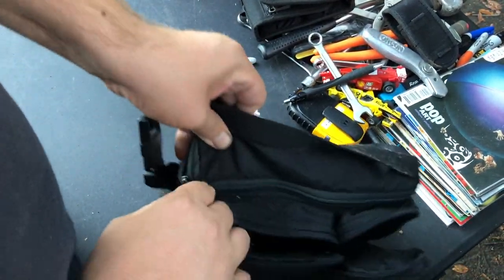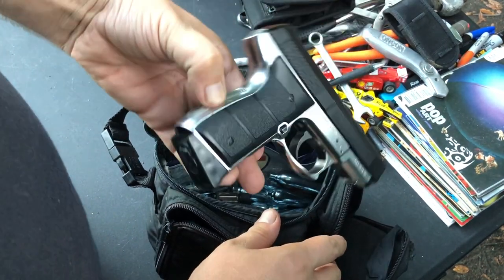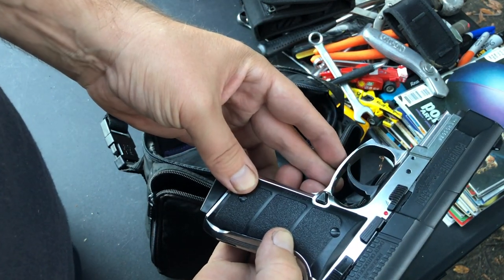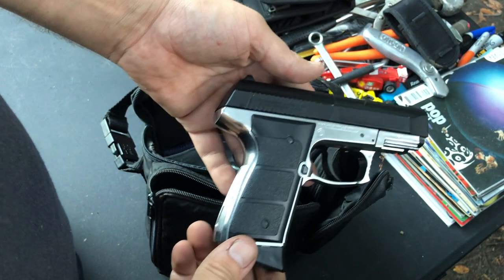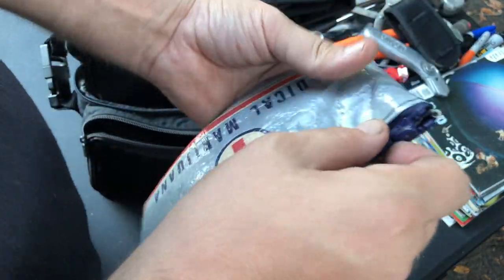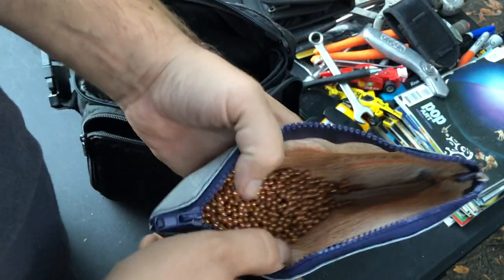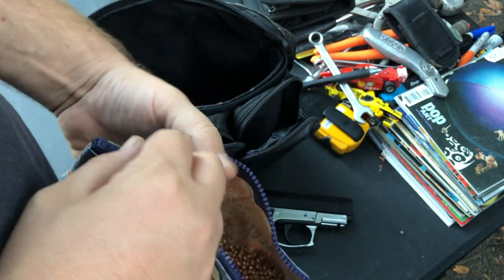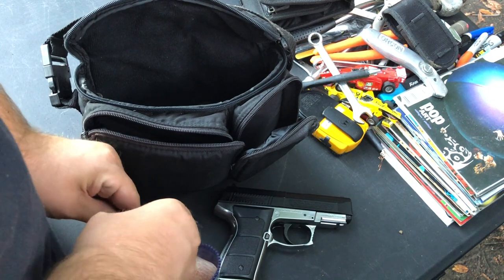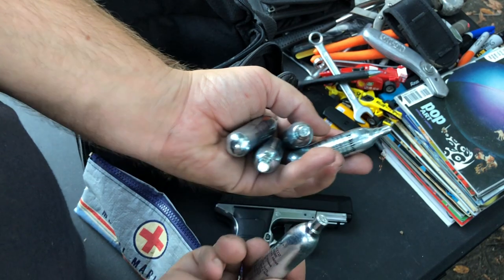Something heavy in there — yes! It's a pellet gun. How cool is that? With all the pellet gun stuff. Are these BBs or pellets? They are — they're all BBs. And then tons of unused ones. We could use this right now — should we?